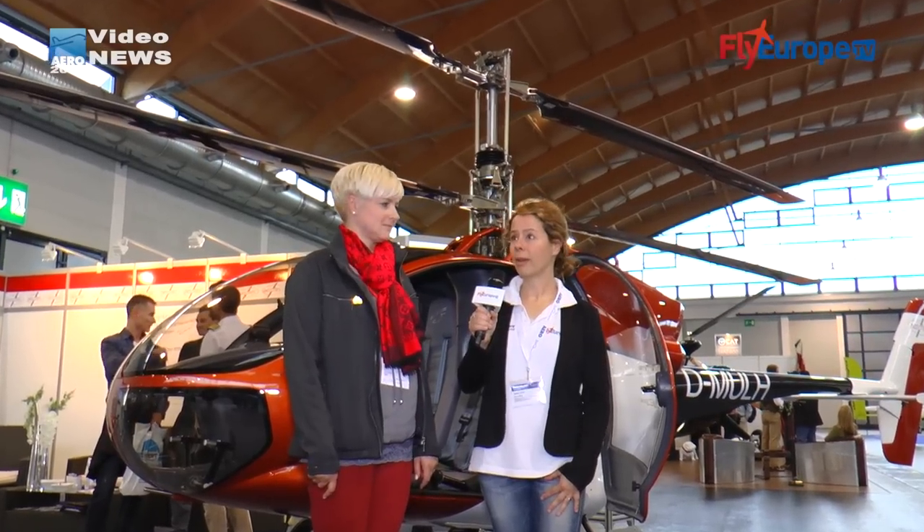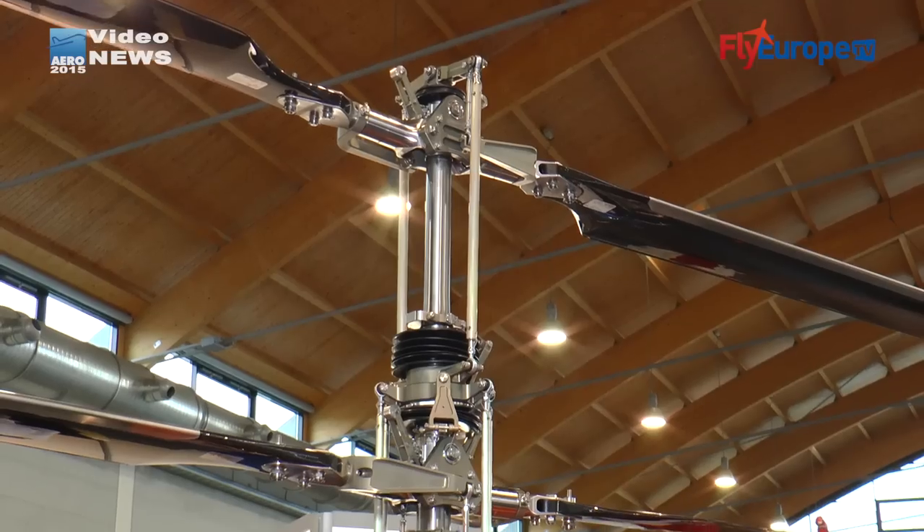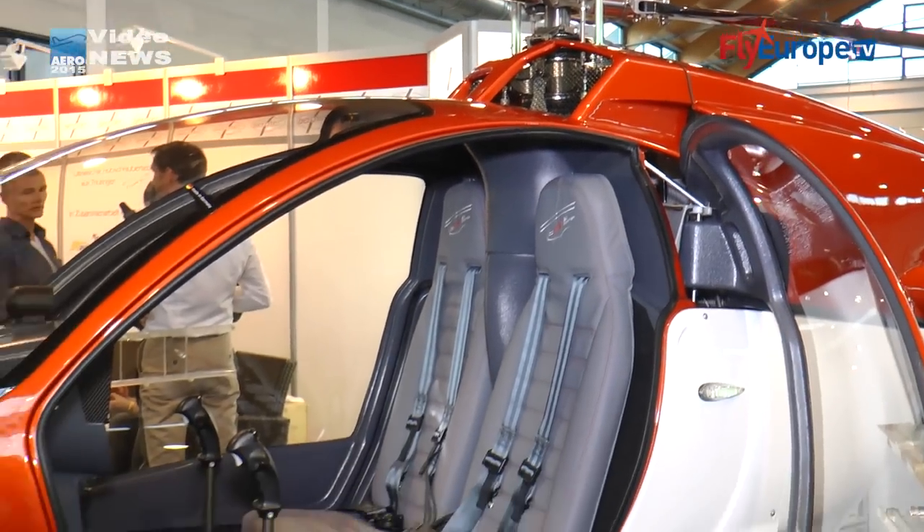EDM Aerotec GmbH — Frau Ernst, was gibt es Neues in diesem Jahr? Hallo, ich bin Anja Ernst. Wir sind dieses Jahr das erste Mal auf der Messe hier mit unserem Ultra-Leicht-Hubschrauber und hoffen eigentlich dieses Jahr, dass wir noch die Zulassung kriegen, weil es noch keine Zulassung in Deutschland gibt.